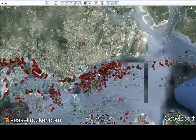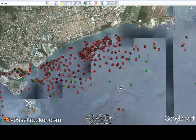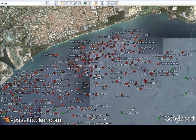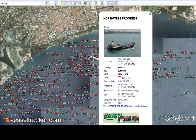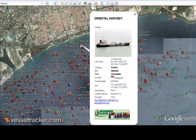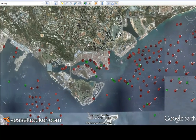Let's move to the east anchorage of the port and zoom in a little. When you click on a vessel symbol, you are given more information about the vessel, including where the vessel has come from and where it is going. Here's the Northwest Progress, and here the Oriental Harvest. As you can see, the majority of the vessel details are displayed on the vessel information card.